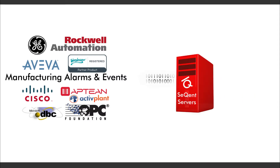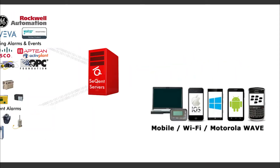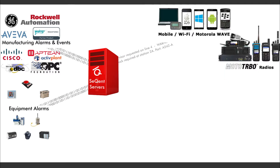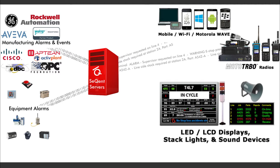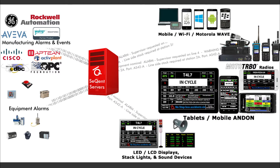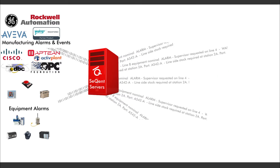Our gateways provide connectivity to your plant floor equipment and applications, and provide interoperability with your existing systems. Our unique architecture allows for input connectivity simultaneously from multiple data sources, while routing your critical messages to multiple personal communication and large format display devices.